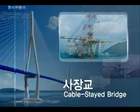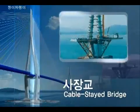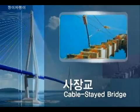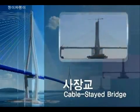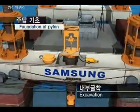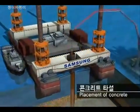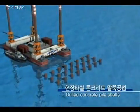The Cable Stay Bridge will be constructed using large-scale floating crane and derrick crane to erect the girder and cable after the construction of the pylon. The foundation of the pylon will be constructed by drilled-pile foundation method with a diameter of 3 meters, in the sequence of pile driving, excavation, installation of rebar cage, and placement of concrete.